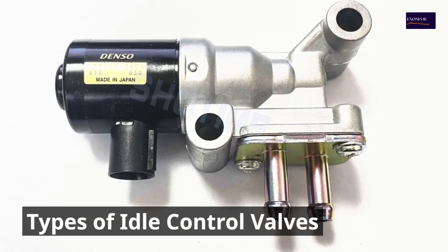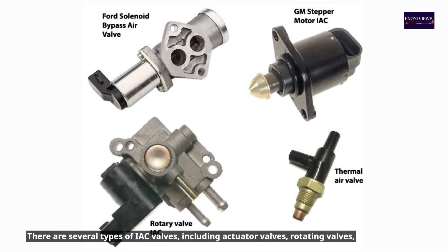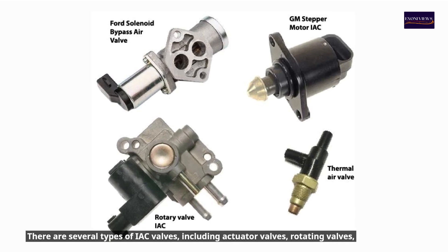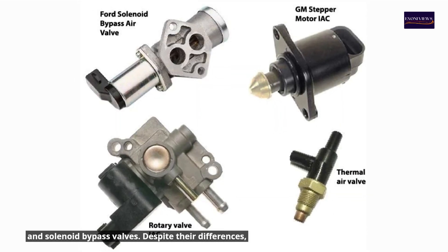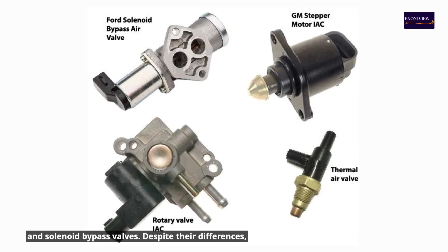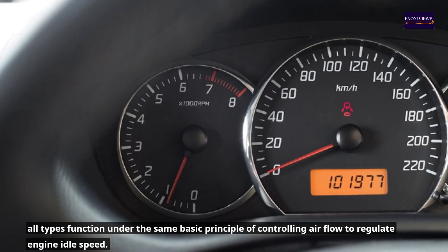Types of idle control valves. There are several types of IAC valves, including actuator valves, rotating valves, and solenoid bypass valves. Despite their differences, all types function under the same basic principle of controlling airflow to regulate engine idle speed.